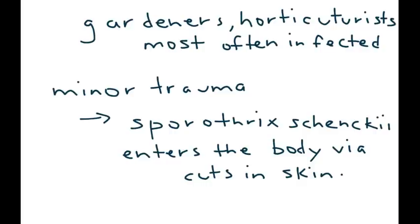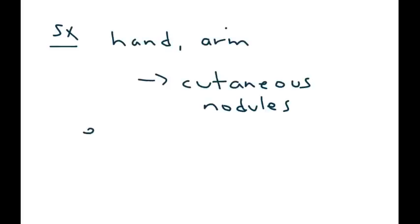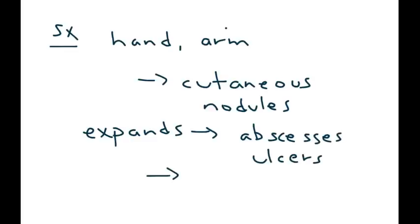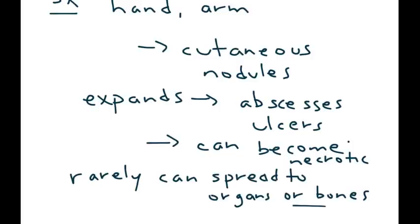If the fungus does enter the body, what type of symptoms or physical exam findings would you see? On the patient's hand or arm, you will see nodules. As the infection expands, you can see abscesses or even ulcers. If not treated, they can become necrotic as the skin dies, and rarely it can spread to organs or the bones.